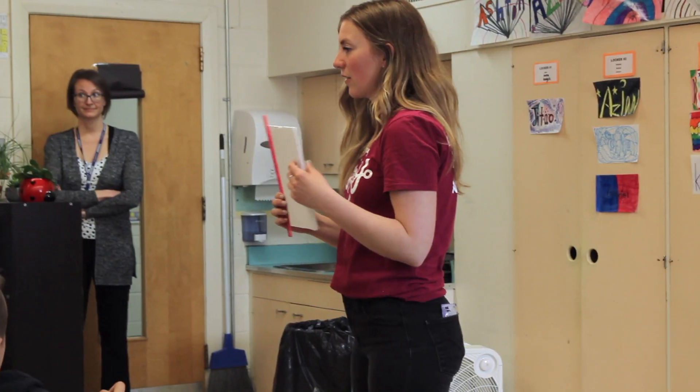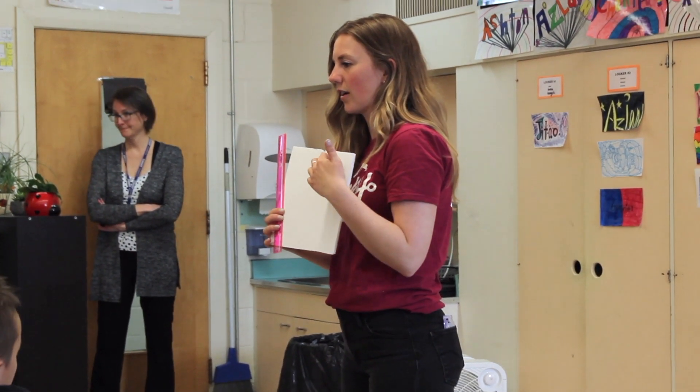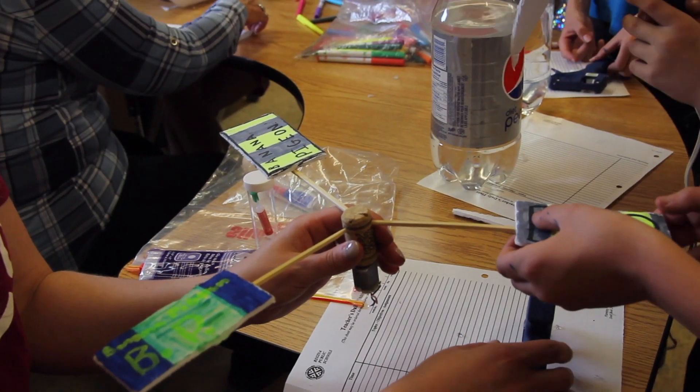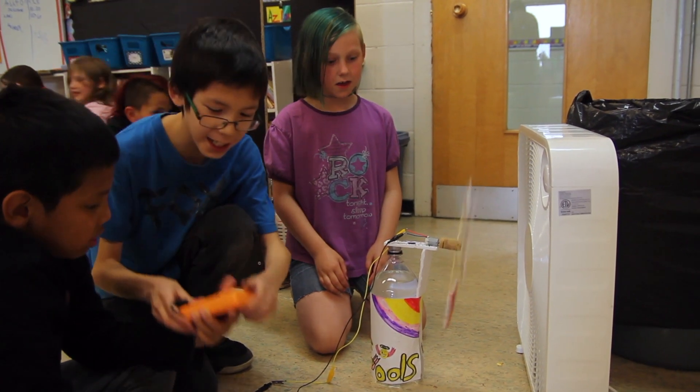Today the kids were instructed and demonstrated by Anna on the steps to building their own wind turbines, and then as groups they were free to design their blades. Seeing their excitement as they made this wind turbine and it was working was really special.